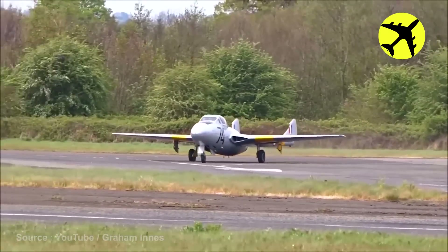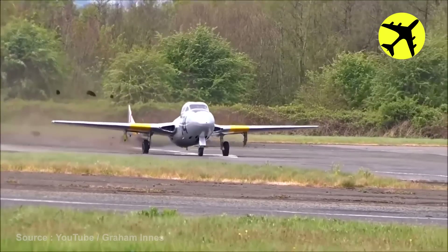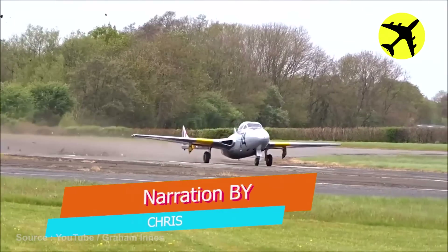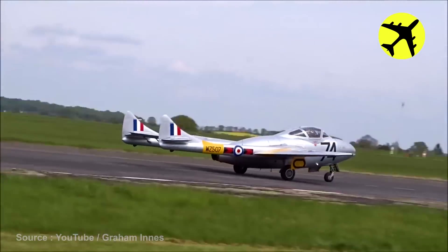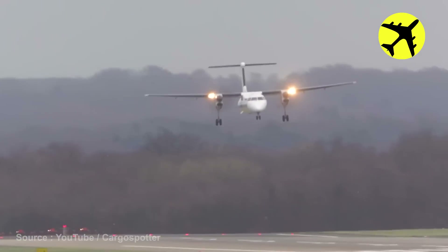A Vampire WZ-507 ripped the halfpenny green runway in half and patches of grass were flying behind. The heavy crosswinds made this plane land sideways.